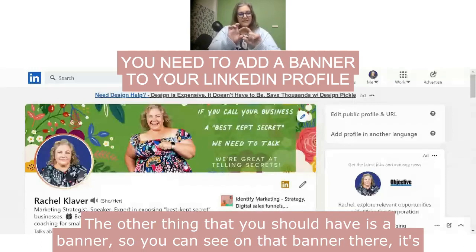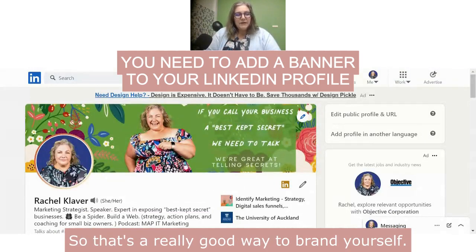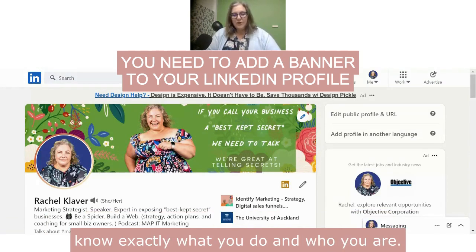The other thing that you should have is a banner. You can see on that banner there — it's got another picture of me, so that's a really good way to brand yourself. It's got our branding, so it's got the colors and the branding. We've got a very floral brand. And then it should have your call to action or something on there for people to know exactly what you do and who you are.